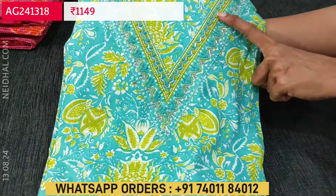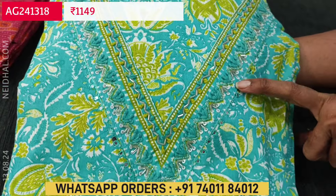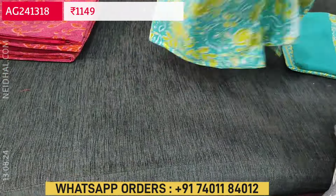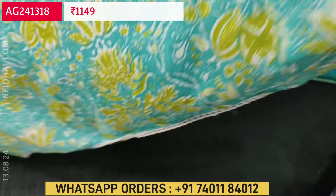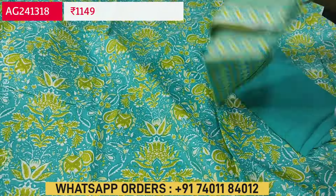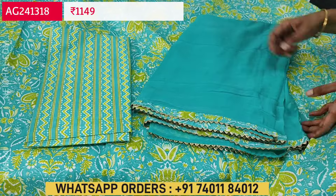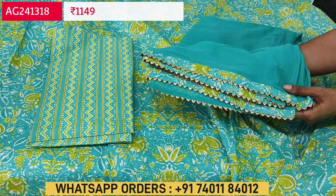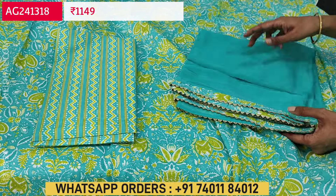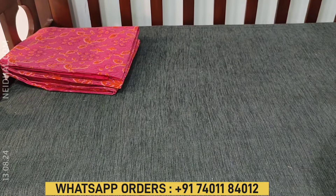Next is a pure cotton set for office wear with an attractive turquoise green base. V-neckline with beautiful French yarn, cut bead and tiny sugar bead work beautifully done at the neckline. The fabric is pure soft cotton; lining is optional as the fabric is not transparent. We have printed cotton with a vertical print bottom, and a simple plain chiffon dupatta with printed tape tucks and total lace work. The cost of this three-piece set is 1149.